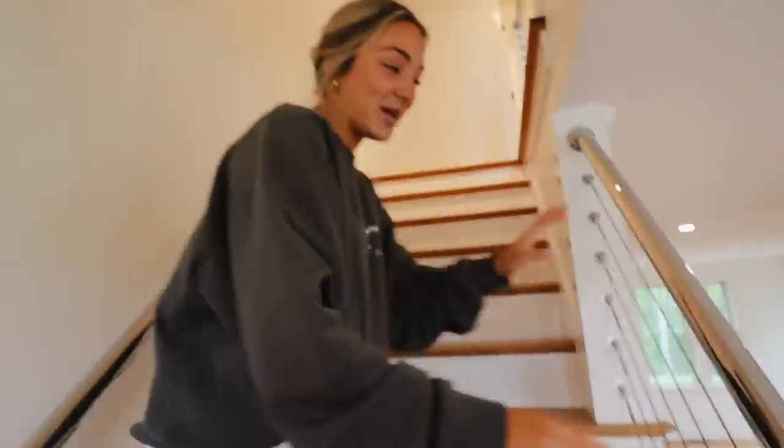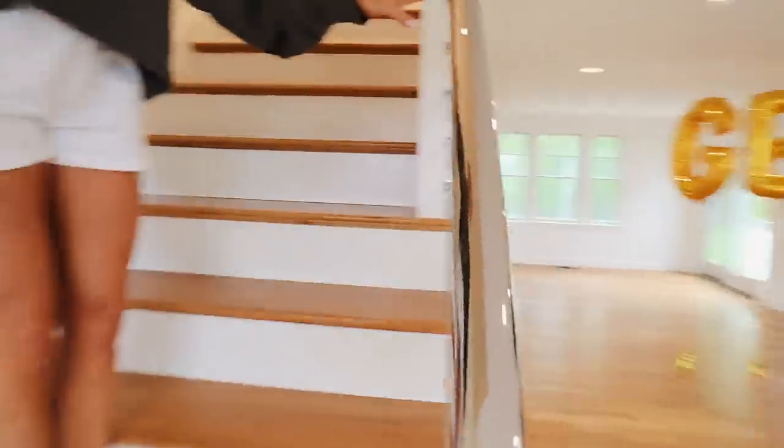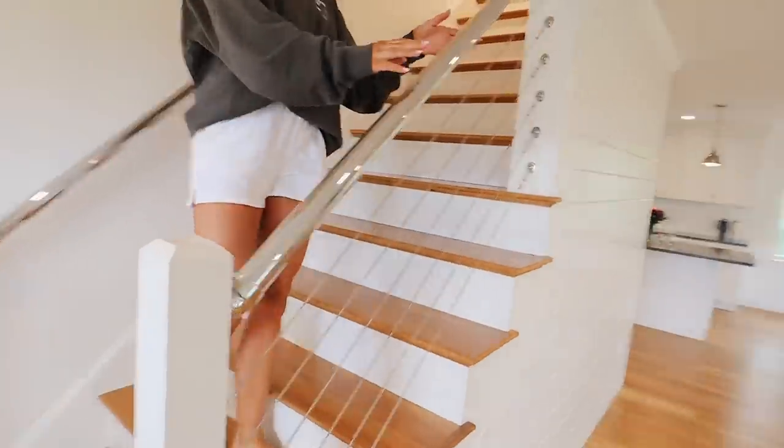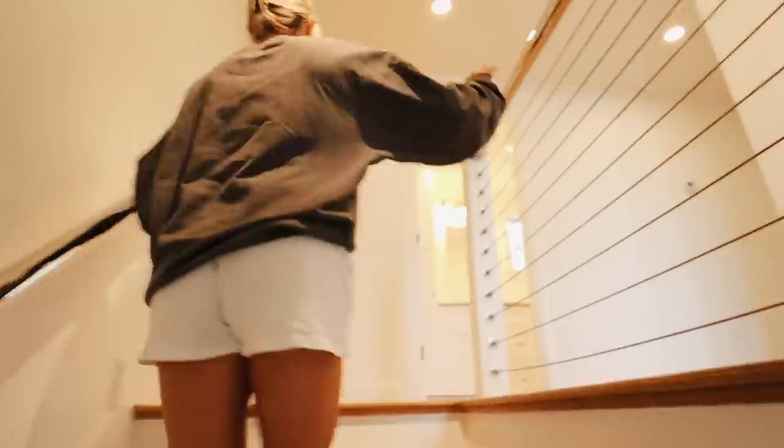Up this way, I guess we should show them these railings everyone comments on — everyone loves them. It feels like a boat. They're very nautical and they've been growing on me — they're very capey. We'll see how long those last.